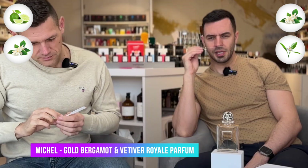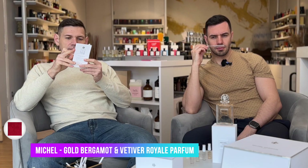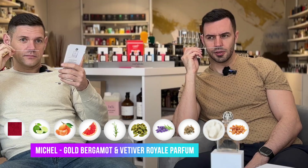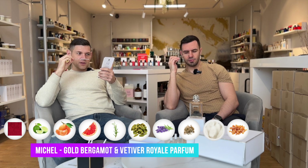Gold Bergamot with Vetiver Royale — it's bergamot but it smells like neroli. Bitter. Petite grain of neroli. Again, kind of aftershave style, like citrus neroli, like orange style. Royal Mystery Velvety — the notes are bergamot, mandarin, grapefruit, rosemary, cardamom, lavender. That's why I say it reminds me again of aftershave. I can feel rosemary here.